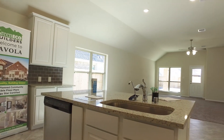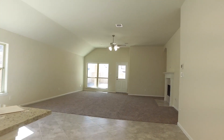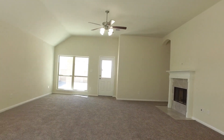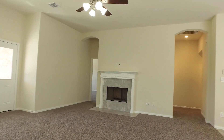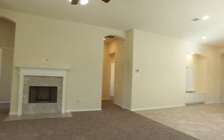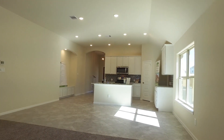There's tile throughout the entry, dining, and breakfast areas and all the wet areas. Back in the living room, there's a beautiful continuous flow of the floor plan, a fireplace, and cozy carpet. There's just the right amount of natural light and nice tall ceilings.